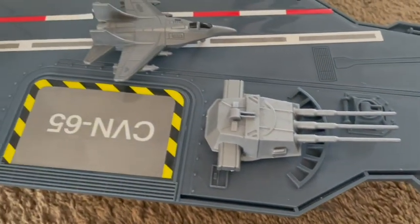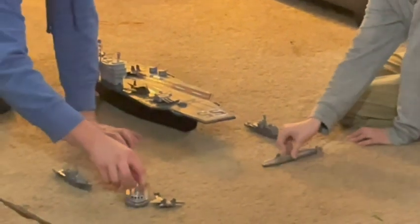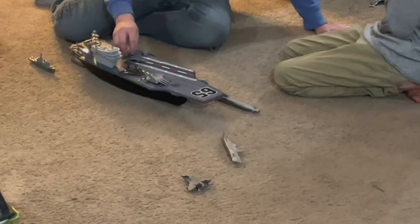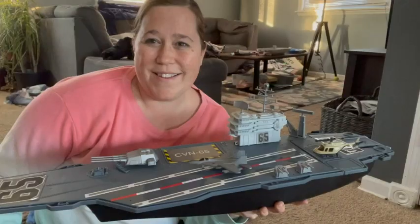I like to give my kids toys where they can use their imagination as opposed to screen time, and this definitely meets that need. He will play for hours with this. All of the parts are movable and he can use his imagination and just run wild with it.